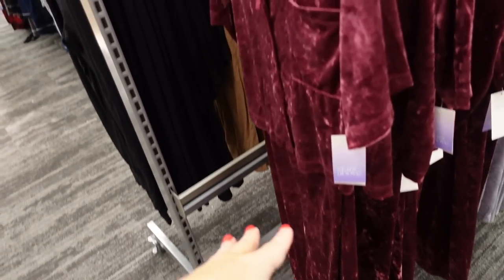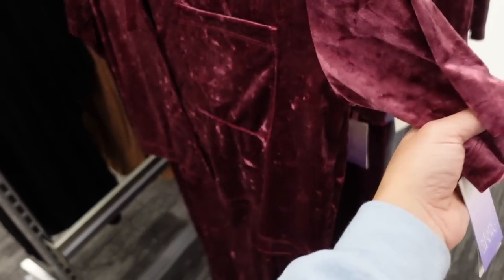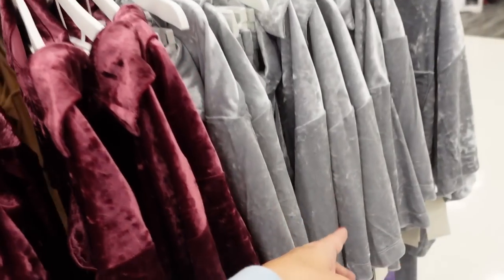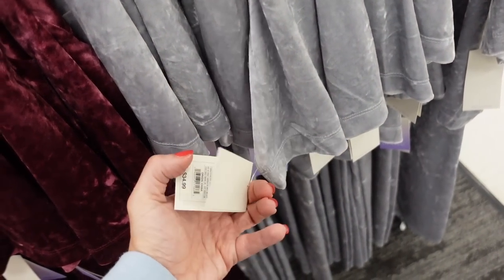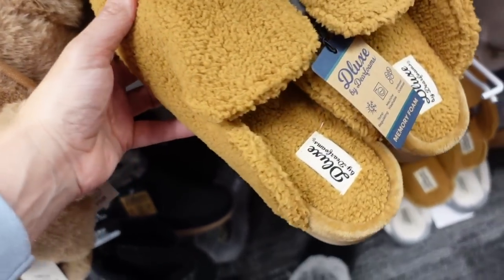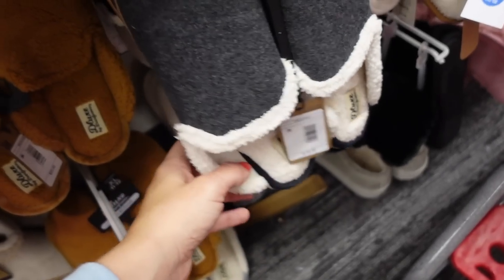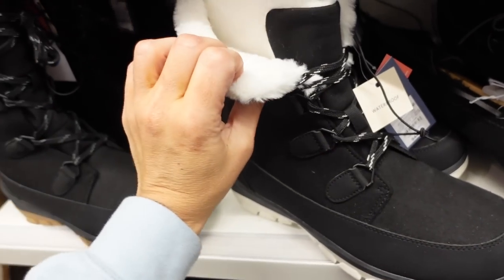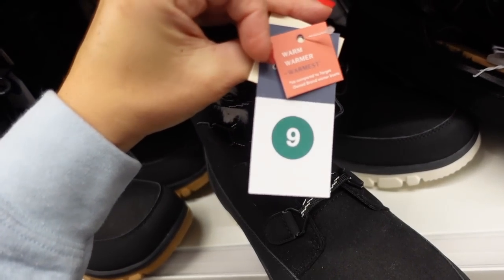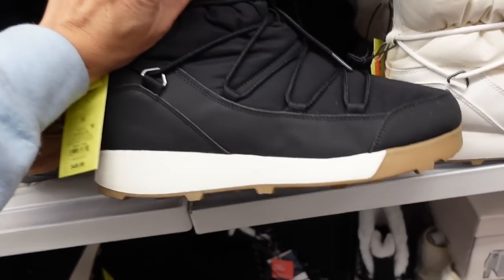New velvet pajama sets from Stars Above: smaller collar, full functioning button, shorter boxy fit with pocket, short sleeve. The pants have elastic waistband with side pocket, nice and flowy. In purple, also gray — $34.99. No-mule slippers from Dearfoams: plush material, rounded toe, a little cut on the outside. Brown option — $18. New boots from Universal Thread: round toe, white fur, laced up, chunkier sole, waterproof and warm — $44.98.